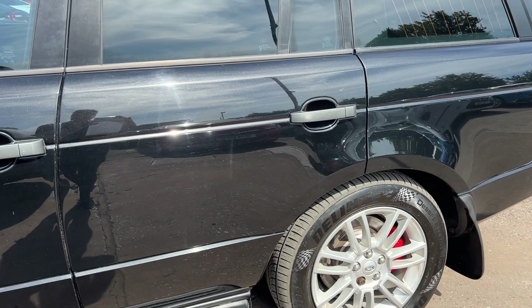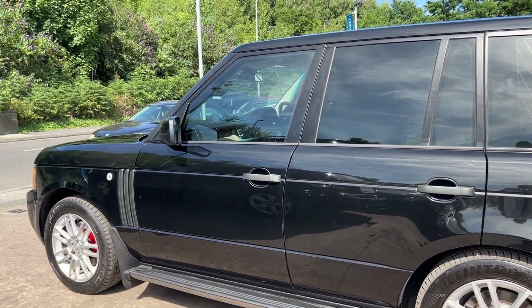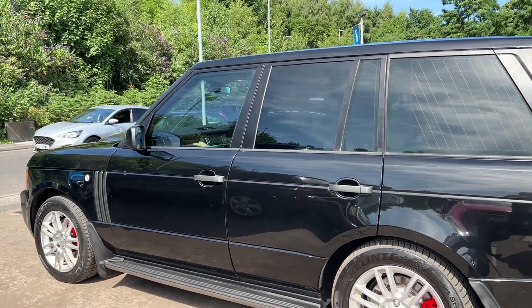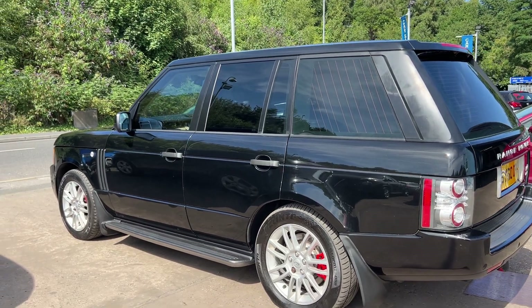The car has air conditioning, electric windows in the front and rear, electric folding mirrors, it's an automatic, has keyless start, front and rear parking sensors, reversing camera, and cruise control.